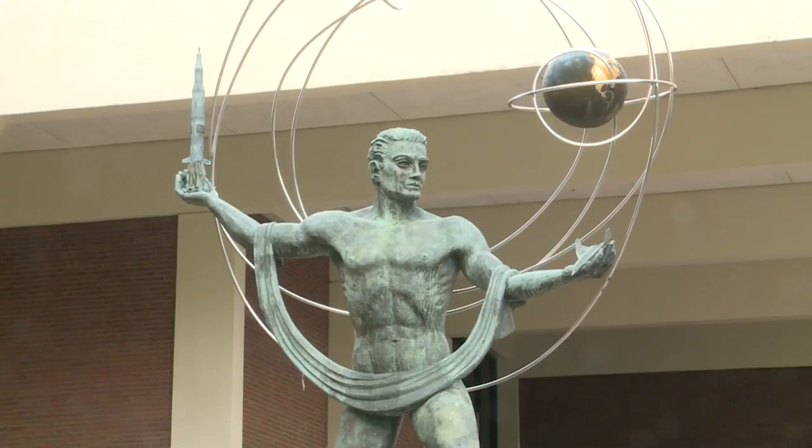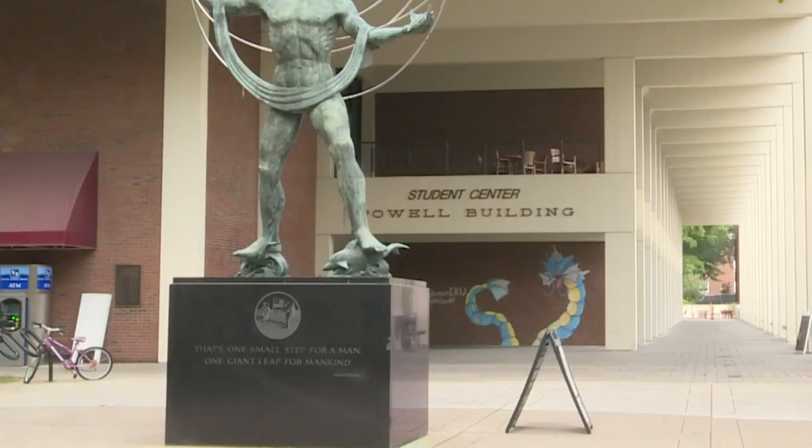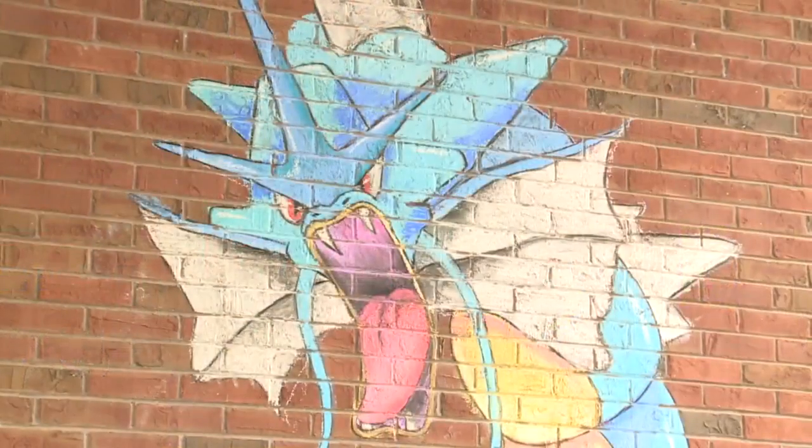It's not unusual to see an inspiring piece of art around a college campus, but take a second look around Eastern Kentucky University and you might just catch a Pokemon.